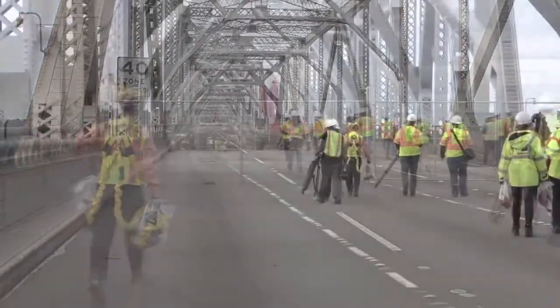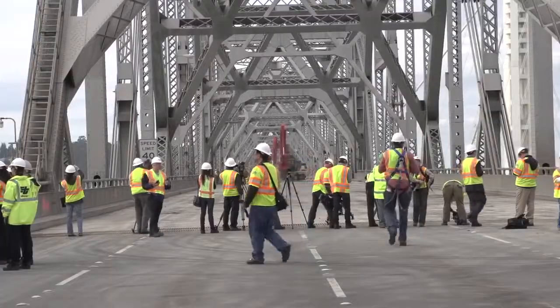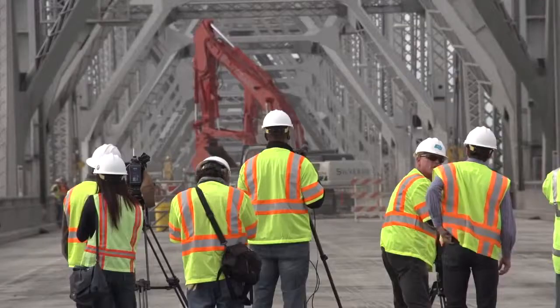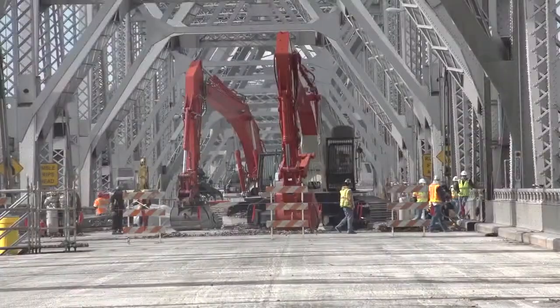Journalists flocked to within safe distance to watch. They took turns climbing high to get a better view. Demolition of the seismically unsafe east span of the Bay Bridge is underway.